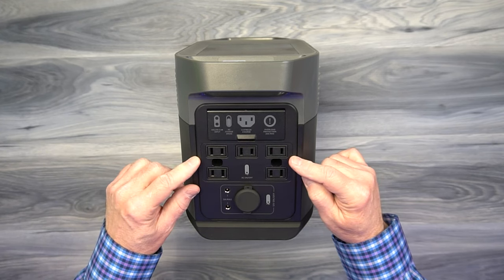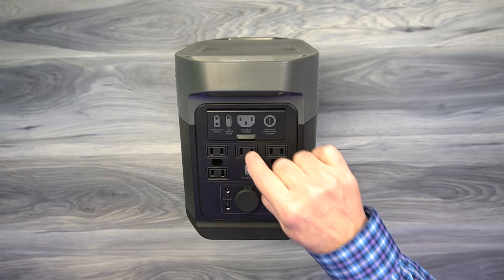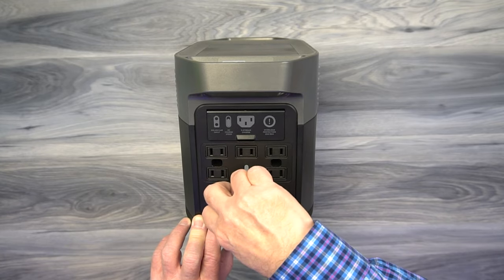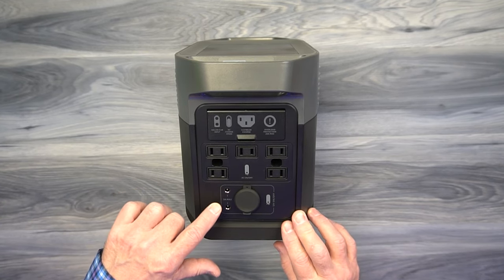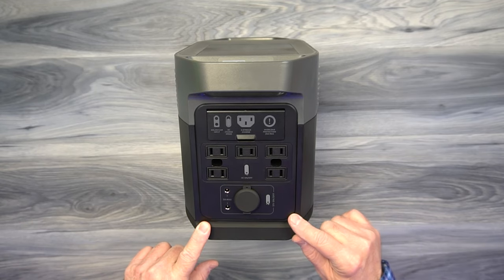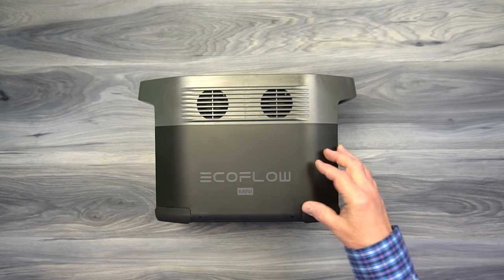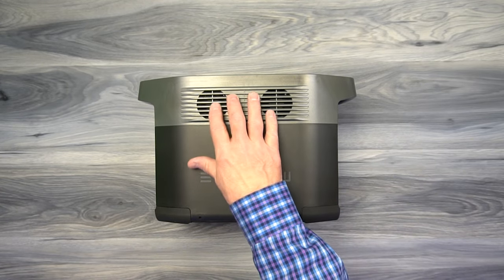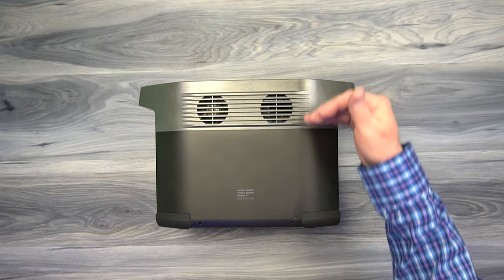Below the DC input are the five AC outlets — up to 1,400W normally or 1,800W with X-Boost — with an AC power button to turn them on independently. Below that is the DC output car port at 12V/10 amps, and the two 5521 ports at 12V/3 amps each, with their own DC power button. On one side of the unit you'll find vents with fans that activate when you're drawing heavy current or during high-rate charging, keeping the electronics cool.